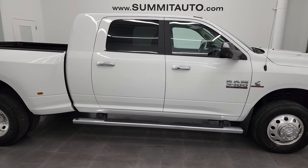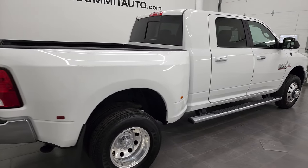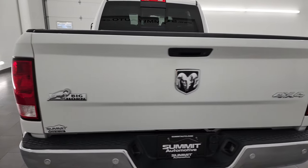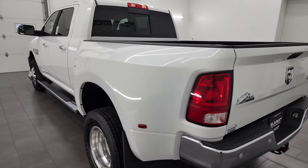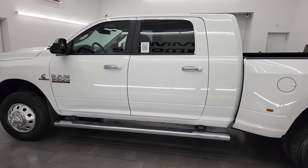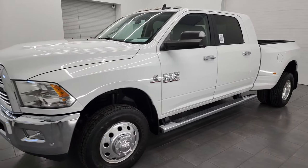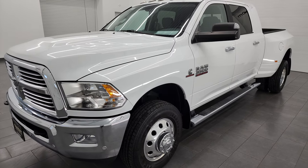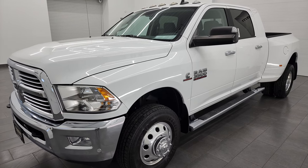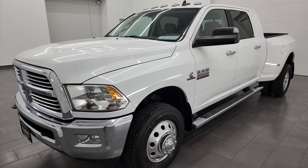Hey, this is Brett and this 2017 Ram 3500 Mega Cab Short Box Dual Rear Wheel is stock number 13283Z. I am here at Summit Automotive in Fond du Lac, Wisconsin, your new and used heavy duty truck and Ram headquarters. This 2017 Ram 3500 has the 6.7 liter high output Cummins diesel, paired up with the Aisin heavy duty 6-speed automatic transmission. This truck has a max tow capacity of 30,120 pounds and an amazing 5,238 pounds of max payload.